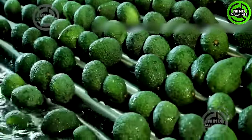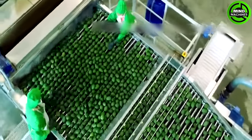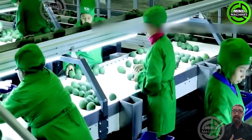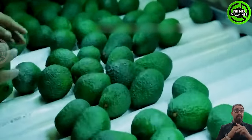Following the harvest, avocados are transported to the processing facility where they undergo sorting and cleaning. During this stage, careful inspection is carried out to eliminate any damaged or spoiled fruits. Sorting machines, equipped with sensors and advanced imaging technology, categorize avocados based on size, shape, and quality.